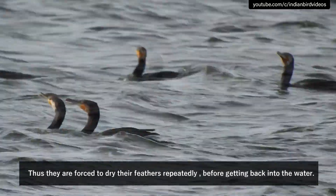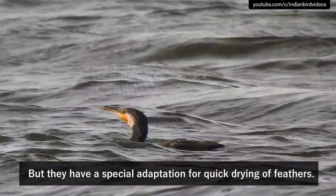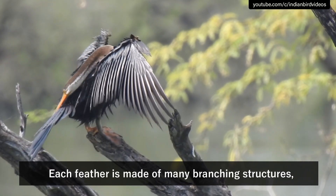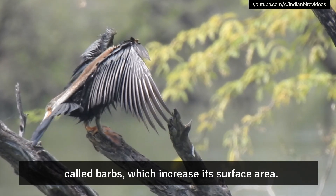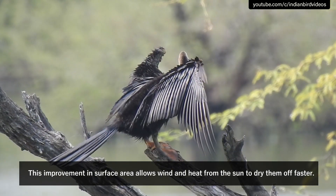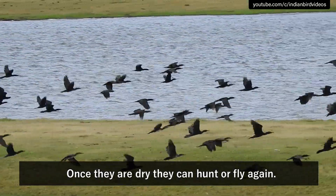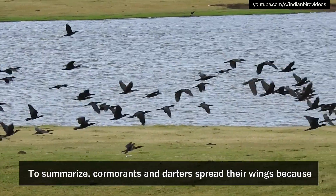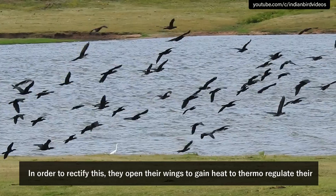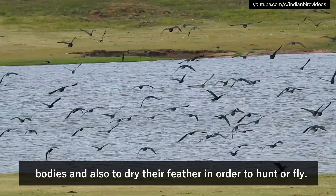Thus they are forced to dry their feathers repeatedly before getting back into the water. They have a special adaptation for quick drying: each feather is made of many branching structures called barbs, which increase its surface area. This improvement in surface area allows wind and heat from the sun to dry them off faster. Once they are dry, they can hunt or fly again. To summarize, cormorants and darters spread their wings because they are diving birds and get wet in the process. They open their wings to gain heat to thermoregulate their bodies and also to dry their feathers in order to hunt or fly.